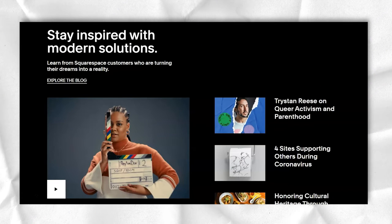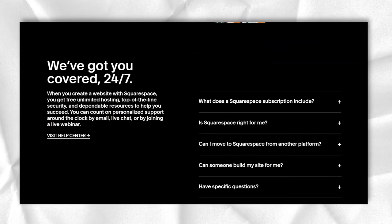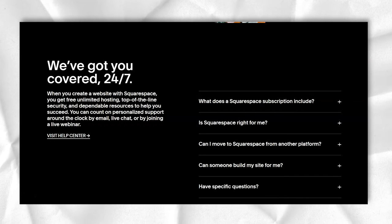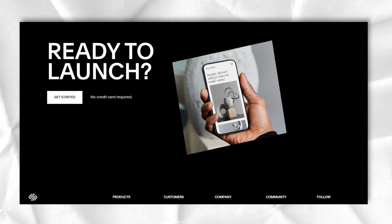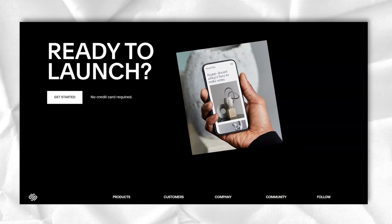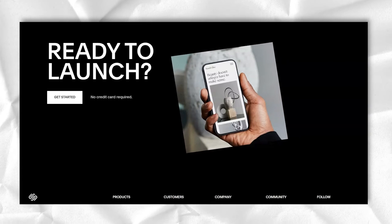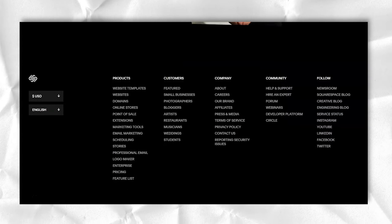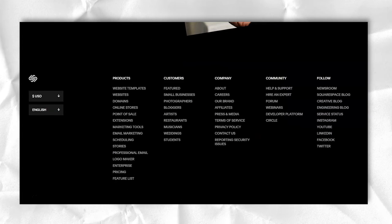Squarespace used to be the one way to accept payments for online transactions, but that has changed. In fact, every plan offered through Squarespace may have some sort of e-commerce functionality. For example, a business plan still gives you the ability to sell online. You can still embed something like a PayPal button on your personal account, but there is no longer full support for e-commerce.